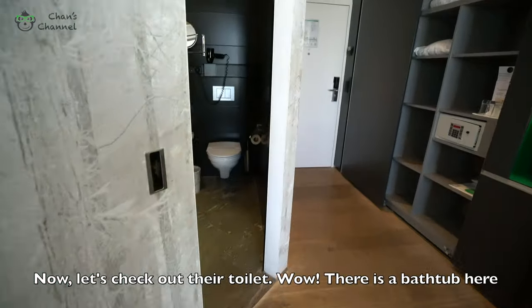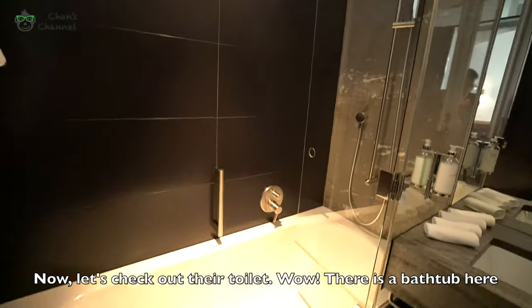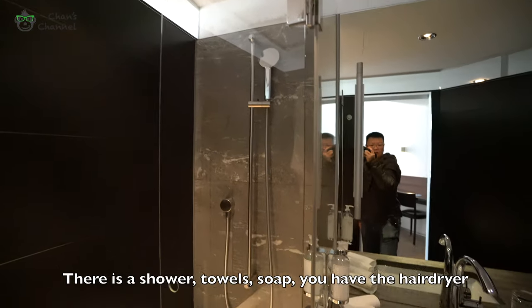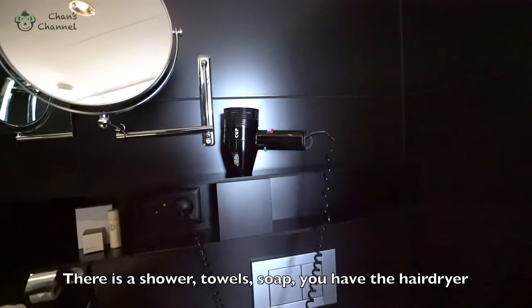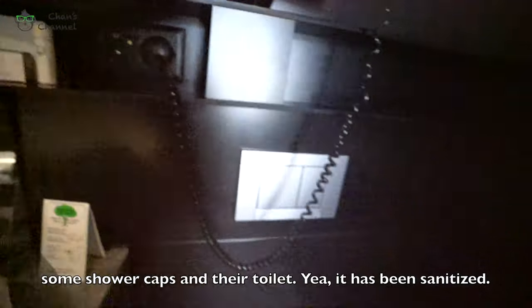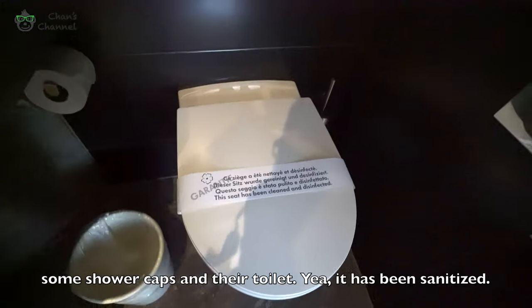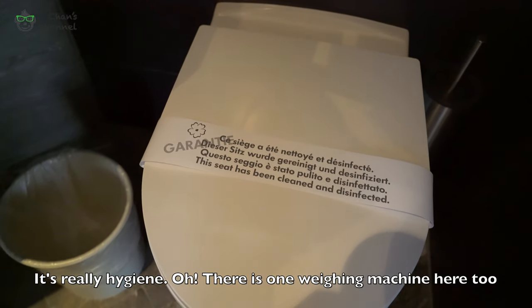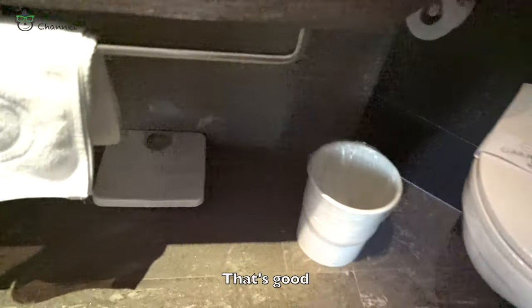Now let's check out their toilet. Wow! This is nicely set up here with a shower. Alright, towel, soap. You have the hair dryer, some shower caps, and their toilet. It has been cleaned — it's really, really hygienic. There's a washing machine here too. That's good.